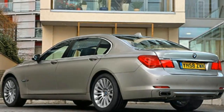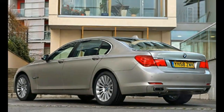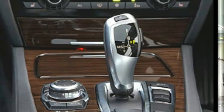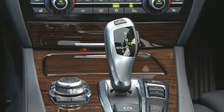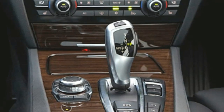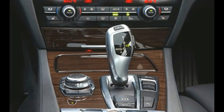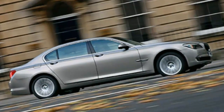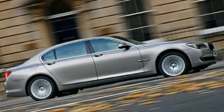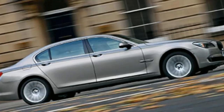The new 7 Series gets three-position adjustable dampers, but the ride was found to be fidgety and unsettled in all three settings — comfort, normal and sport. Our test car had big 18-inch wheels; we tried another with 17s and felt some improvement, but not enough. The 7 Series is also too noisy for a luxury car of this ilk. Above 70 mph, both tyre roar and wind noise intrude on the cabin to a surprising degree.